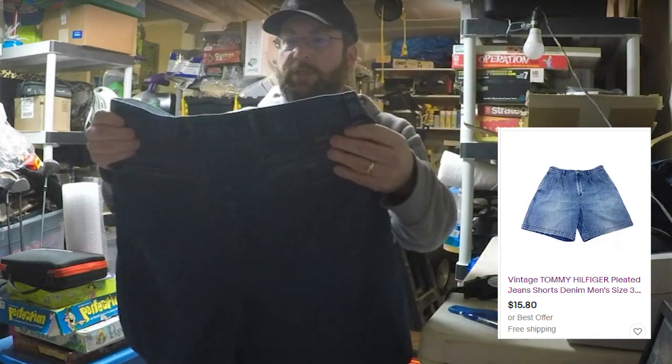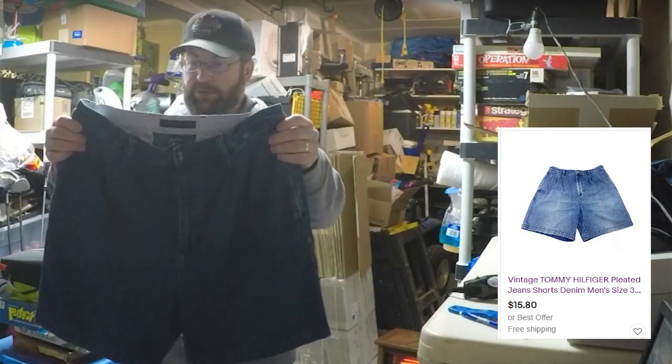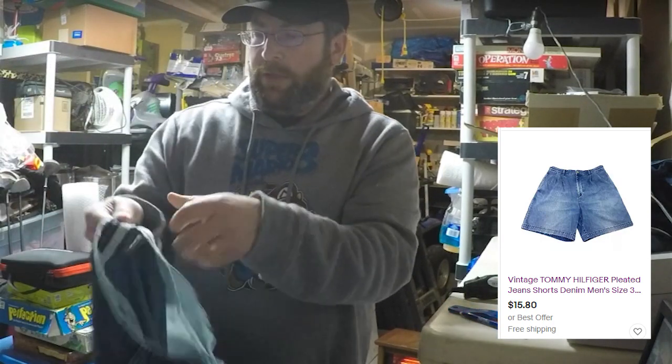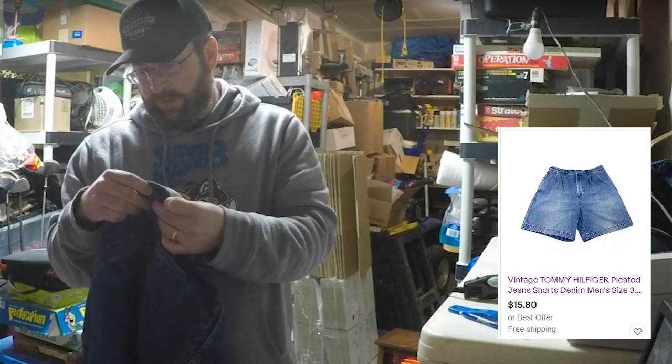We got a pair of denim shorts — Tommy Hilfiger. They've got the Tommy logo on the back and Tommy inside. These are size 34.